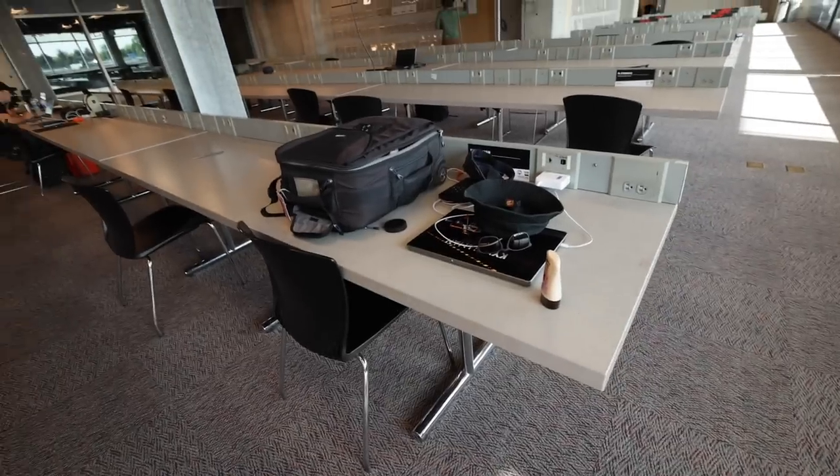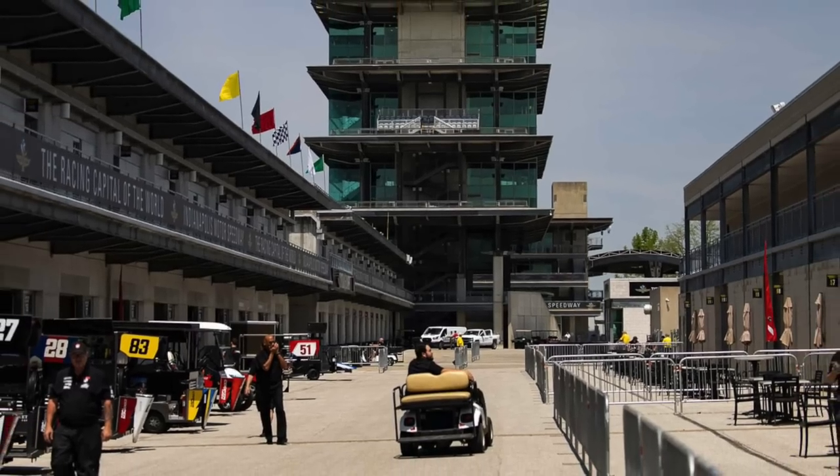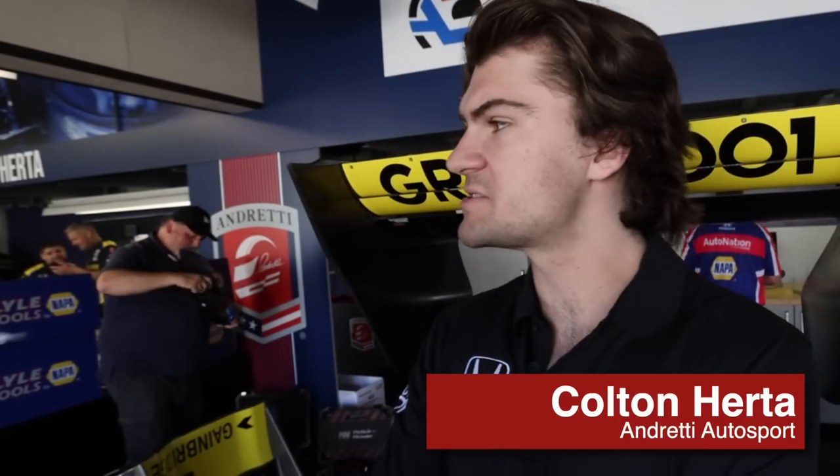I checked into the media center, got myself a desk and a locker, and then I was off to the paddock to chat with some of the drivers about the differences between IndyCar and F1.